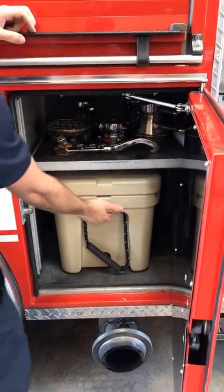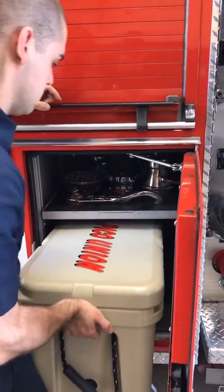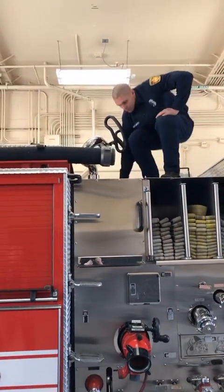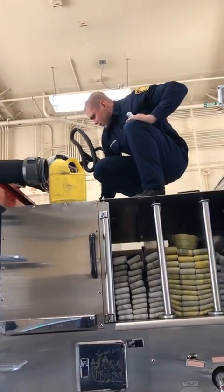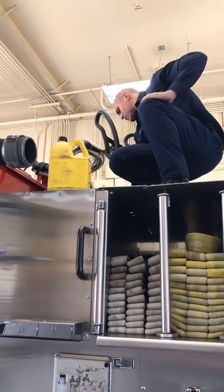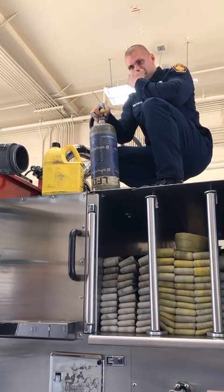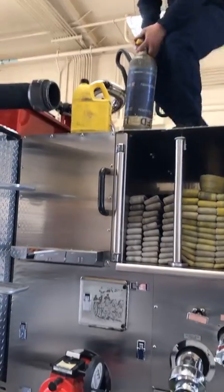After we fight fires, everybody needs to rehydrate, so we keep a cooler in here full of water and Gatorade to make sure everyone stays hydrated and ready for the next fire. Up top on the engine we have special additives we can put into the water to make it more effective during brush fires, in that yellow bottle, and we have an extra air bottle stored up top as well.